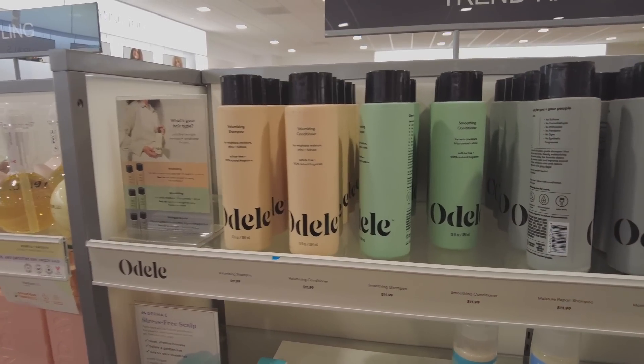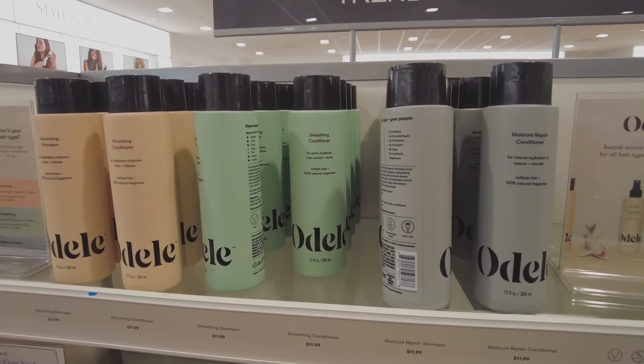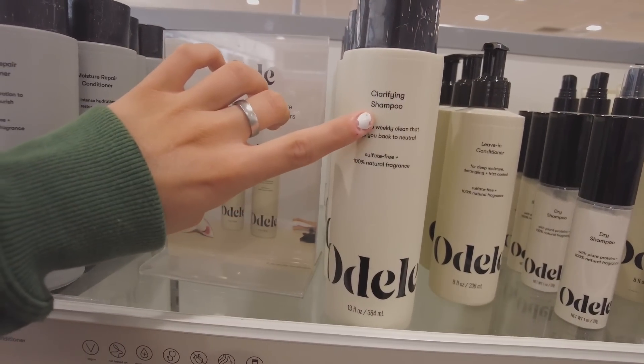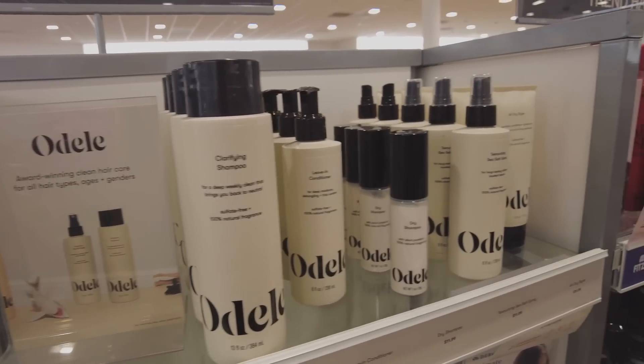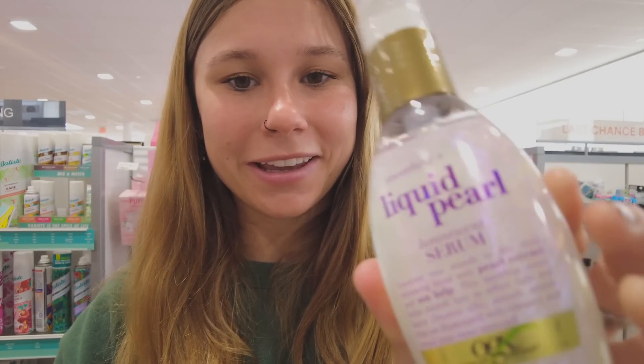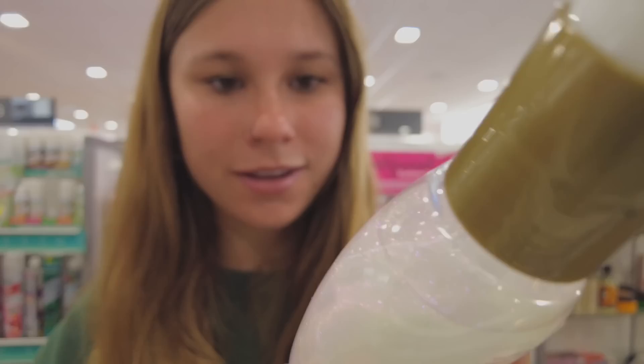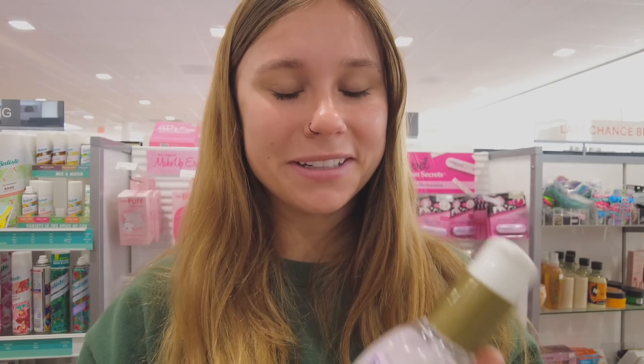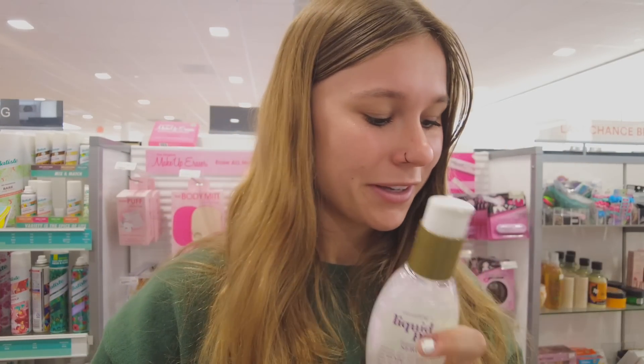I've been trying to find a good shampoo and conditioner for a while. I've seen this brand a lot but don't know if it's good — my hair gets super oily so I wanted a clarifying shampoo but I don't know which brand to get. I kind of want to get this one just because it looks so pretty — it's like iridescent or luminescent — and I'm definitely gonna get this.